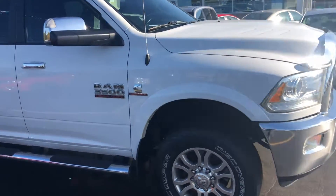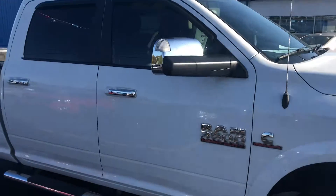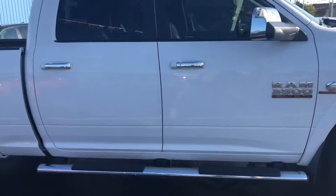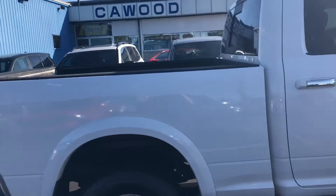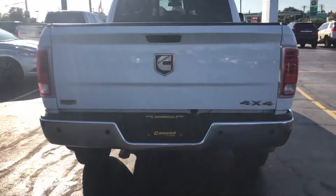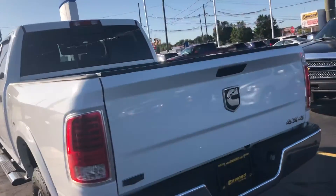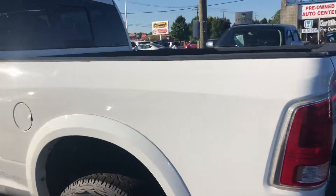This one's the 6.7 turbo diesel Cummins engine. Lots of life left on those tires. Full crew cab, running boards — it's a workhorse right here, this will pull it. Only 87,000 miles on it. It's the Laramie package with a spray-in bed liner.